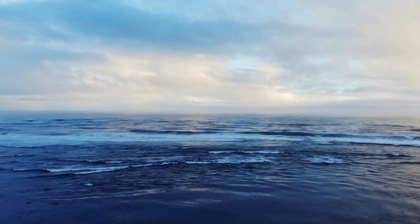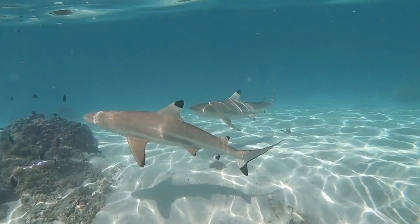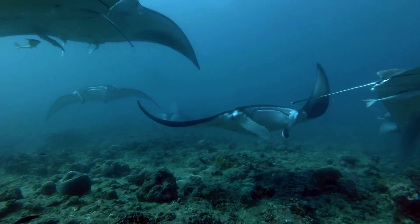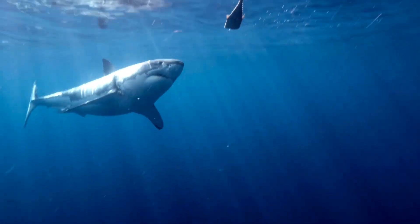The underwater world holds a multitude of mysteries, and the relationship between seemingly disparate creatures like manta rays and sharks sparks curiosity. These graceful giants and powerful predators may appear worlds apart, but a deeper look reveals a surprising connection.